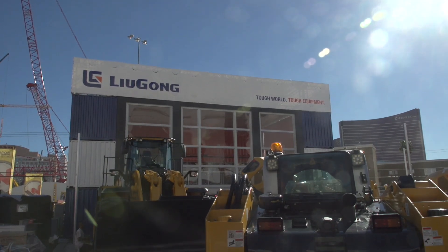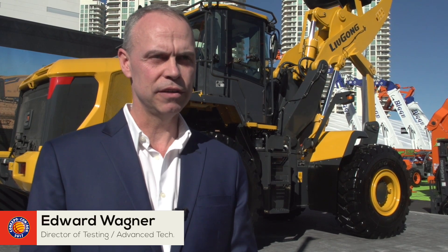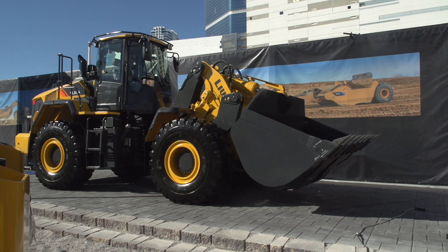Lugong have once again been innovating, but this time they've taken a technology for vertical lift on skid steer loaders that's been around since 1971 and developed it for use on wheeled loaders. This is the first vertical lift wheel loader, meaning it's got a vertical lifting loader arm on an articulating frame.